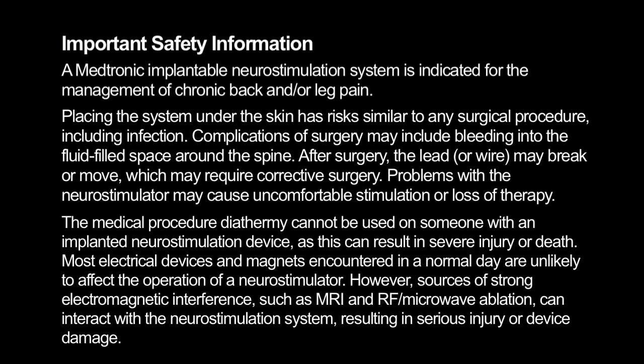Placing the system under the skin has risks similar to any surgical procedure, including infection. Complications of surgery may include bleeding into the fluid-filled space around the spine. After surgery, the lead or wire may break or move, which may require corrective surgery.